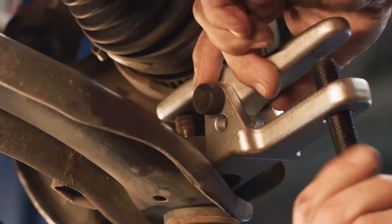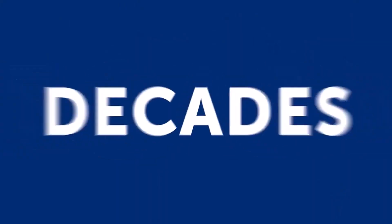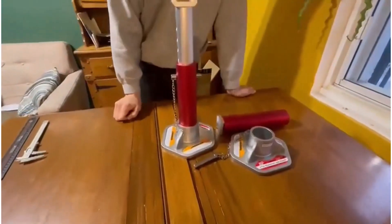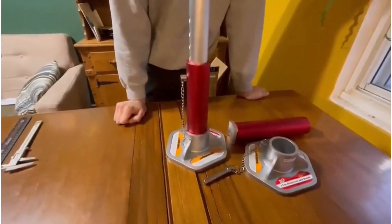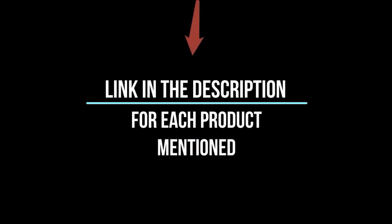There are many products available to choose from — jack stands, each with different characteristics, benefits, and prices. To help you make an informed decision, I did extensive research, read tons of reviews, and compiled a list of the best jack stands from reputable brands. After much research, I found these products very helpful for people like you. If you want to know about the price and more information, be sure to check my description. So without any further delay, let's jump into the video.